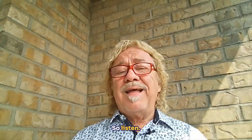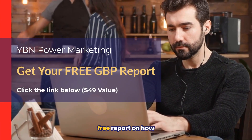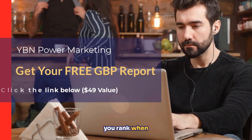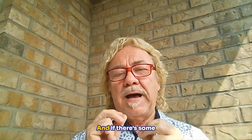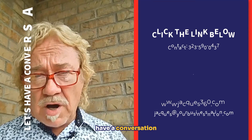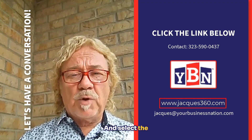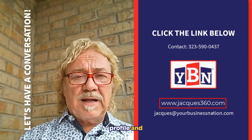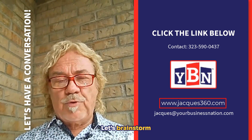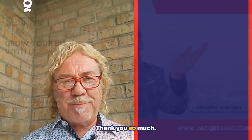If you have a Google Business Profile, I seriously invite you to take advantage of my free offer worth $49. I will give you a free report on how you rank locally compared to your competition, and if there are fine-tunings to do on your profile, I will share with you everything you need to do. I also invite you to have a conversation with me at Jacques360.com — select Google Business Profile and let's brainstorm how I can help bring your business to the next level. Thank you so much, have a good day.